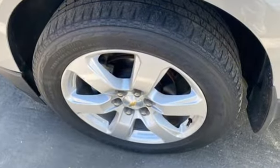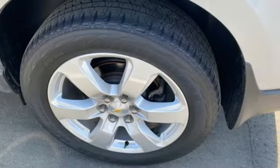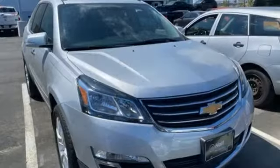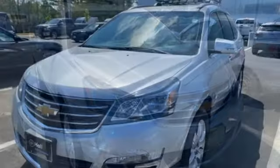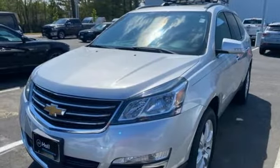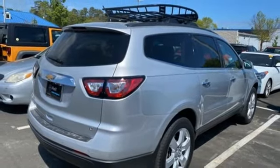V6 engine. Manual tilting steering column. External memory control. Manual telescoping steering column. OnStar 4G LTE Wi-Fi hotspot. AM FM Sirius XM satellite radio. Aluminum wheels. Remote engine start smart device. And rear park assist.